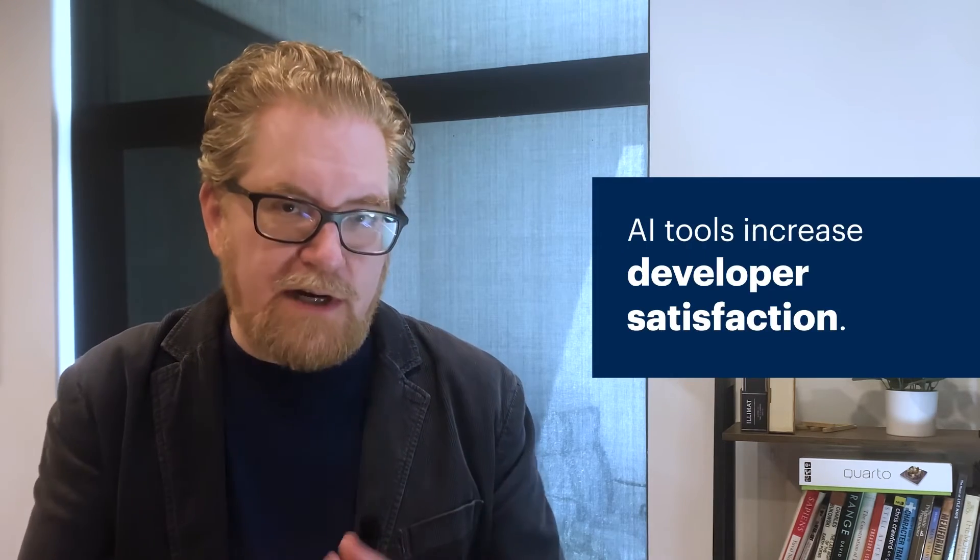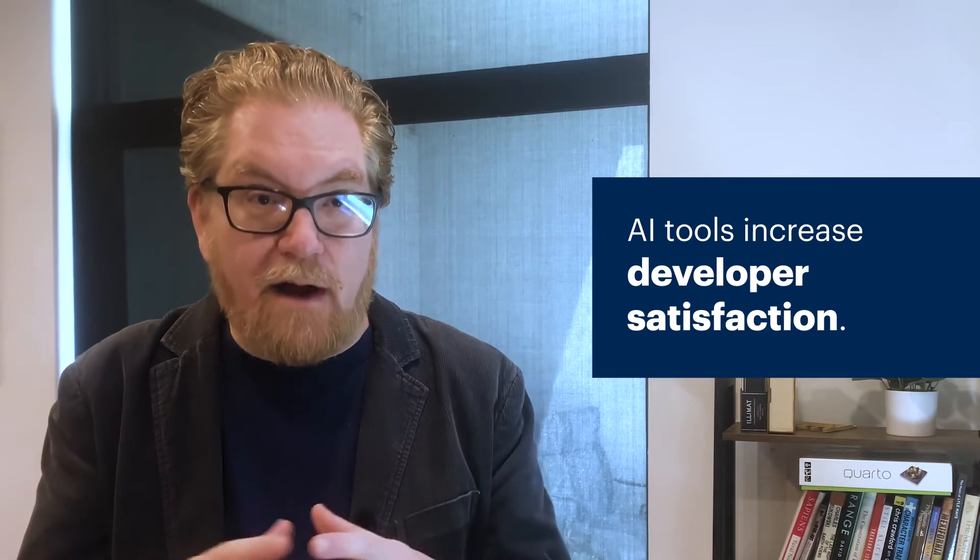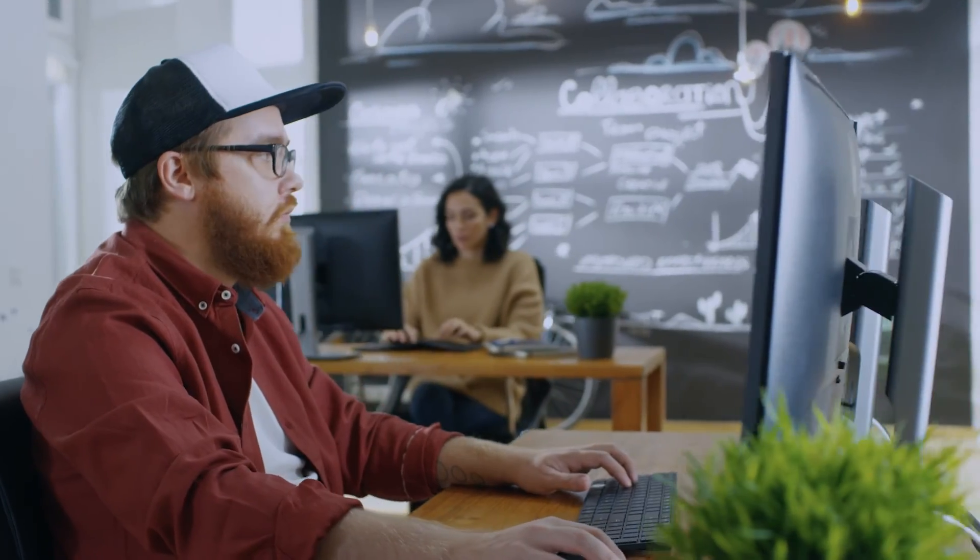While debate about what developer productivity actually is and how we measure it rages on, there's no doubt that these tools will increase that developer productivity. Secondly, ML-enhanced code generation models tend to increase developers' satisfaction on top of making them vastly more productive. We know this from interviews, testimonials shared by vendors, and observing developer sentiment on social media. AI augmented software engineering promises to dramatically enhance and change how we build software. Rather than fearing these tools, great developers will seize upon them and use them in novel ways, even building their own ML models and tools.